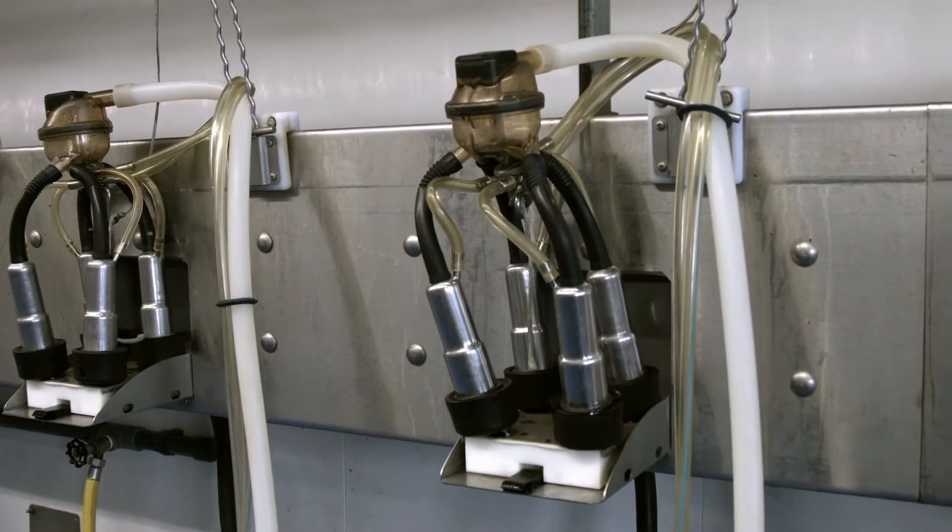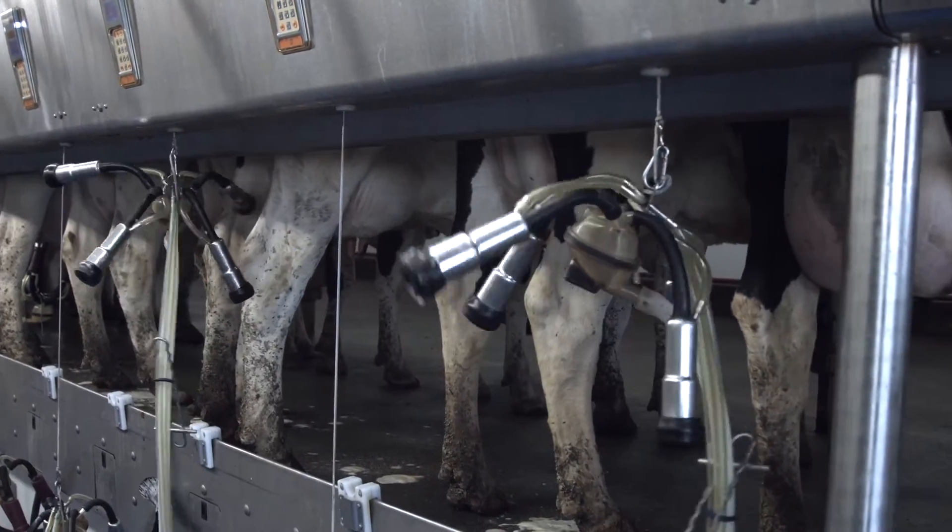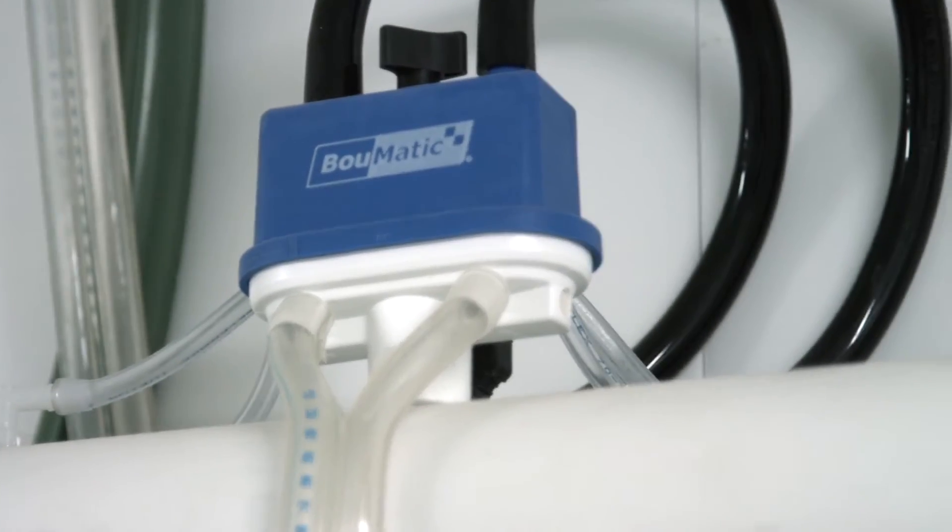The tapered barrel with graduated wall thickness fits different teat sizes and optimizes teat end massage. The High Flow Evolution is the ultimate in durability and simplicity.